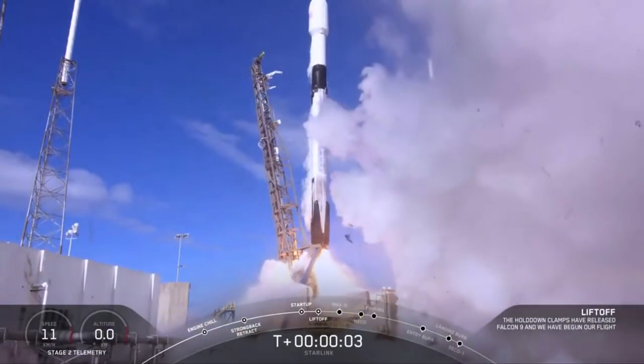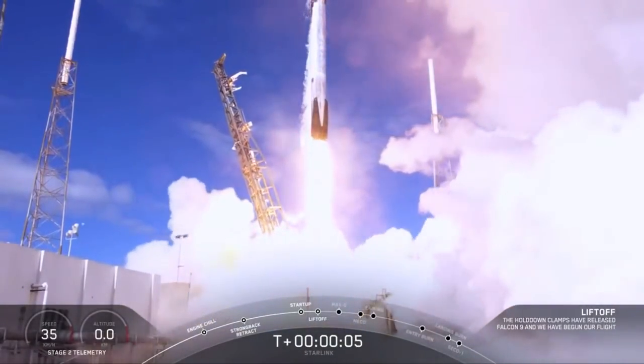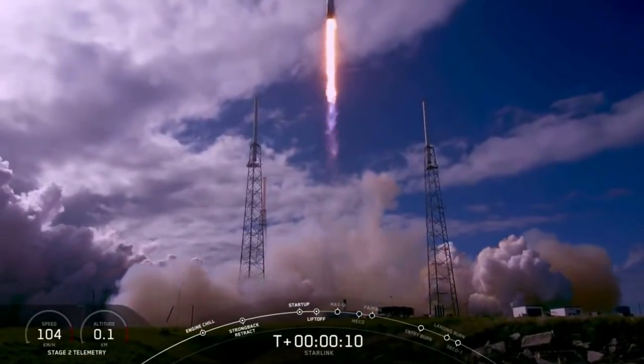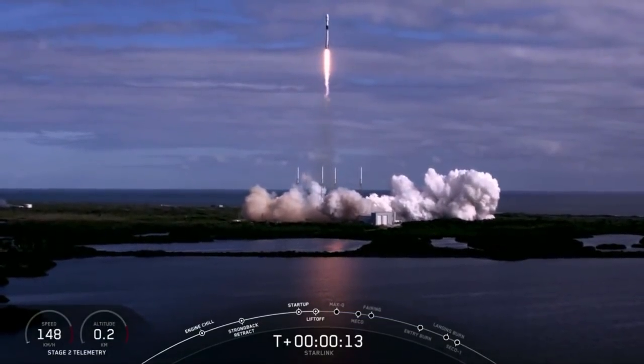With gratitude to our veterans today and always, go USA! Falcon 9 is pitching downrange.